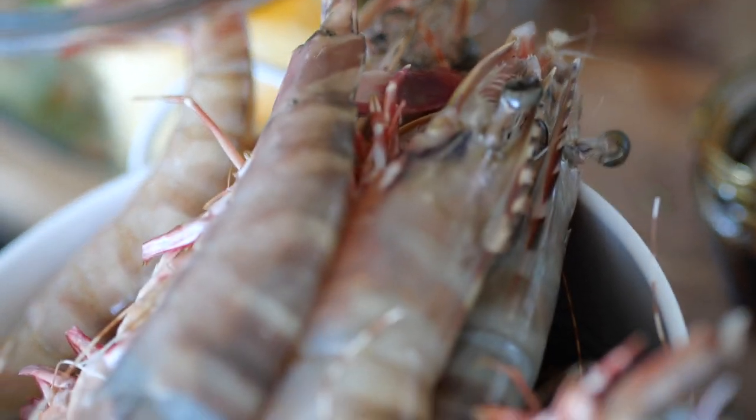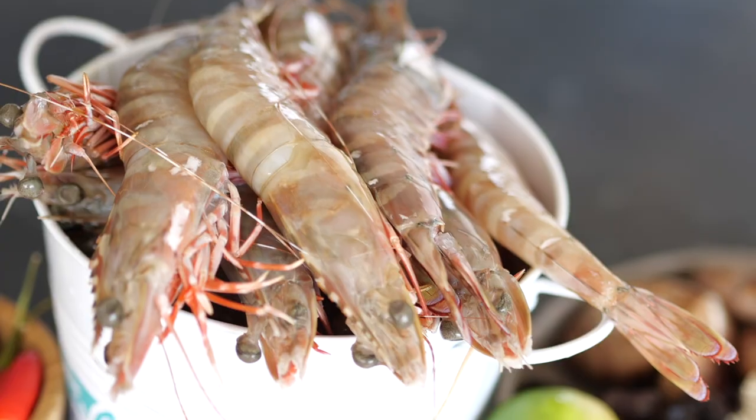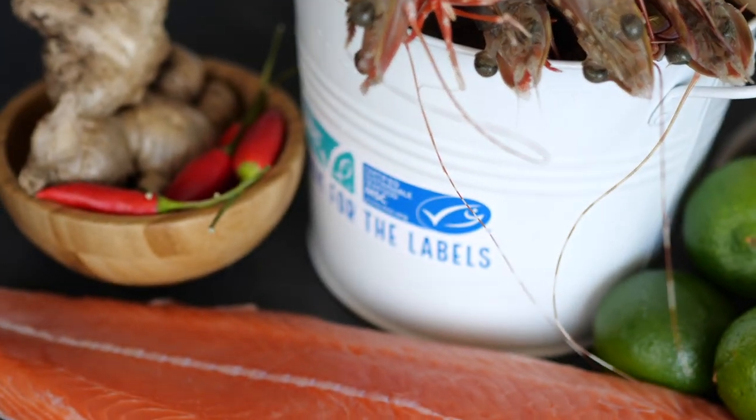We have some beautiful king prawns that have come all the way from the Gulf of Carpentaria. They're tiger prawns, they're in season, they're U10, they're really thick, and they're obviously MSC certified.